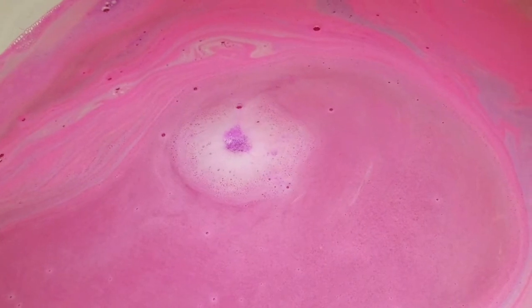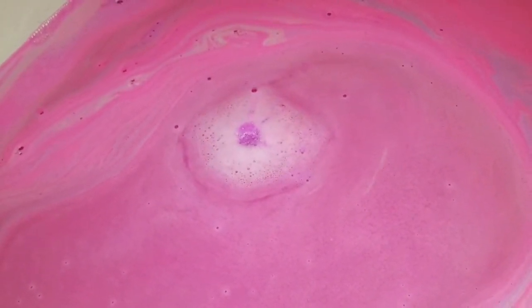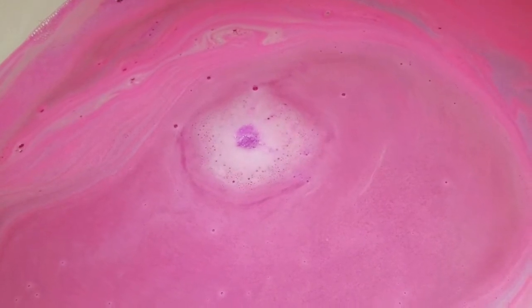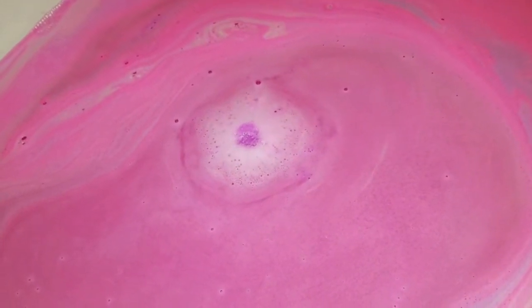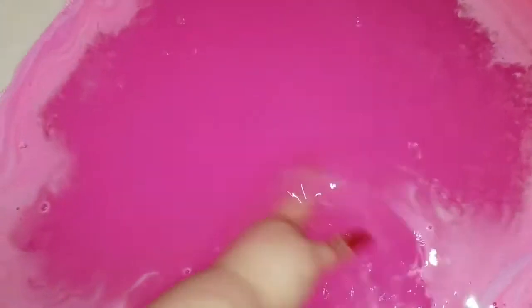If it had stayed bobbing on the water like that little piece, I have a feeling it would have taken a good half an hour to watch it fizz out. It did do a cool show and it did leave us with a beautiful bath. You can't say that's not gorgeous and it does smell amazing. Look at the color — look at the water test — holy crap, it's hot pink.